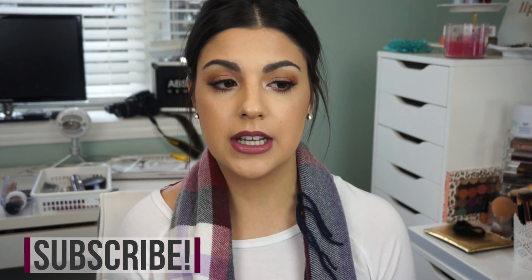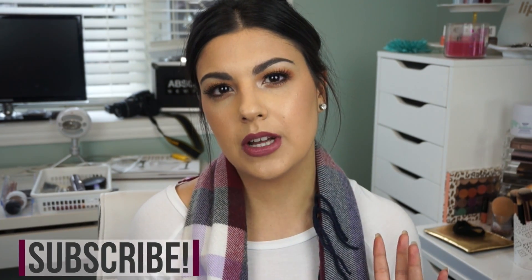Hey guys, welcome back to my channel. Today's video I'm pretty excited about — I'm going to be talking about my top five favorite drugstore foundations. These are foundations that, for most of them, I've had for a long time and have been really loving, and then two of them are fairly new and have just quickly became part of my everyday routine.